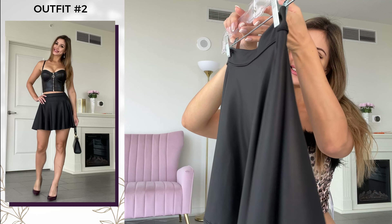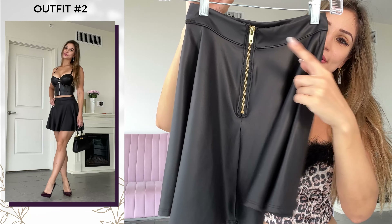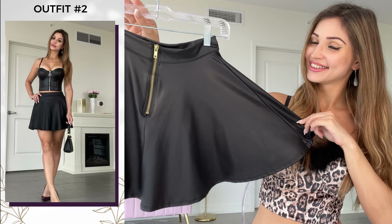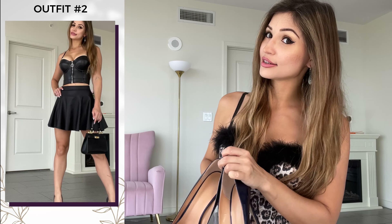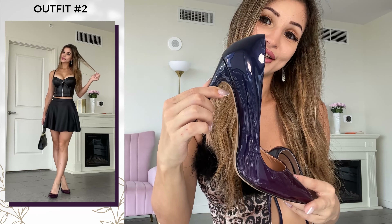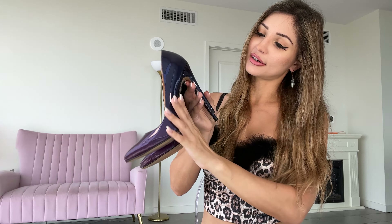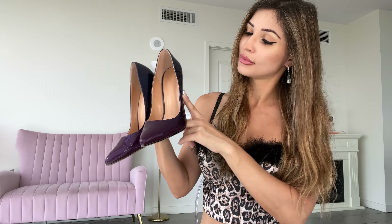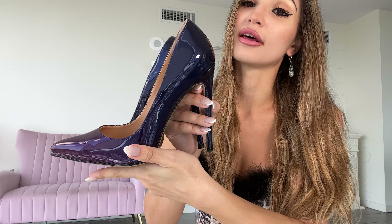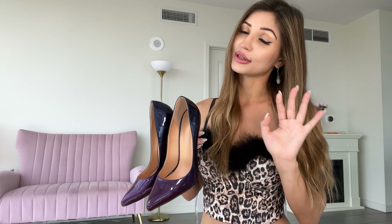Here's the skirt — it's a skater skirt, so it has a flare. It also has a zipper. Very pretty. Instead of plain black heels, I decided to pair the whole look with these gradient purple heels, which I really like. In the dark they'll probably look black anyway, but you can still see the purple in them, which gives a little pop of color without being too crazy.